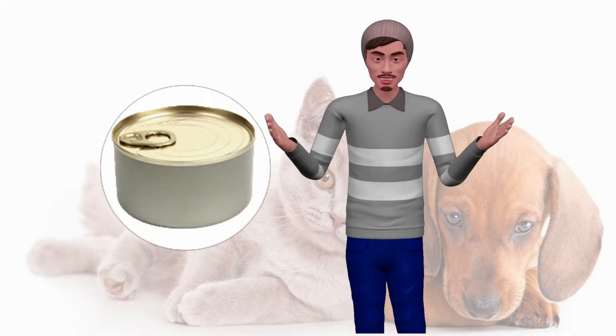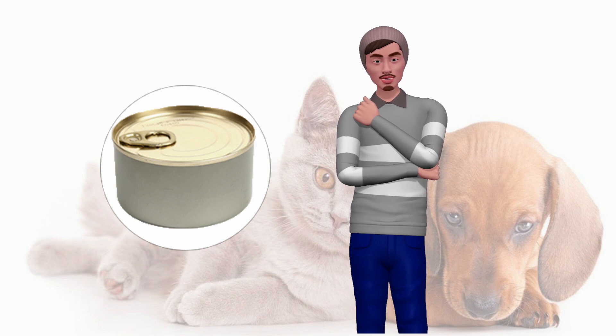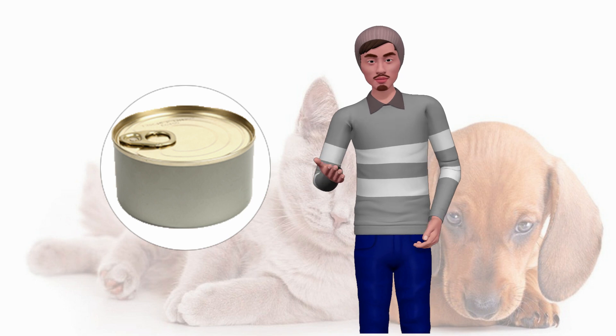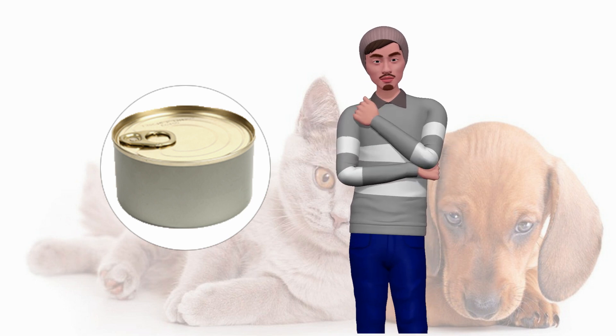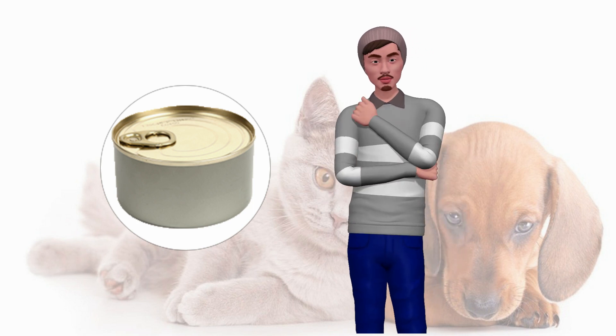Due to the large advertising campaigns carried out by dog food manufacturers, in dry or wet format, there are many doubts about whether or not dogs should eat other types of food, such as fresh tuna or canned tuna. Do not be fooled — dogs can eat almost all kinds of fresh foods including, of course, tuna, either fresh or canned.